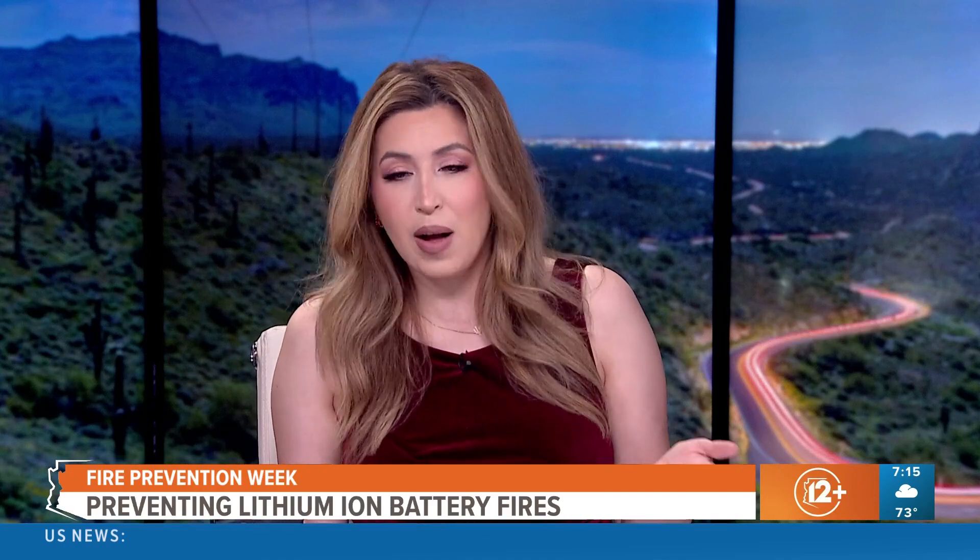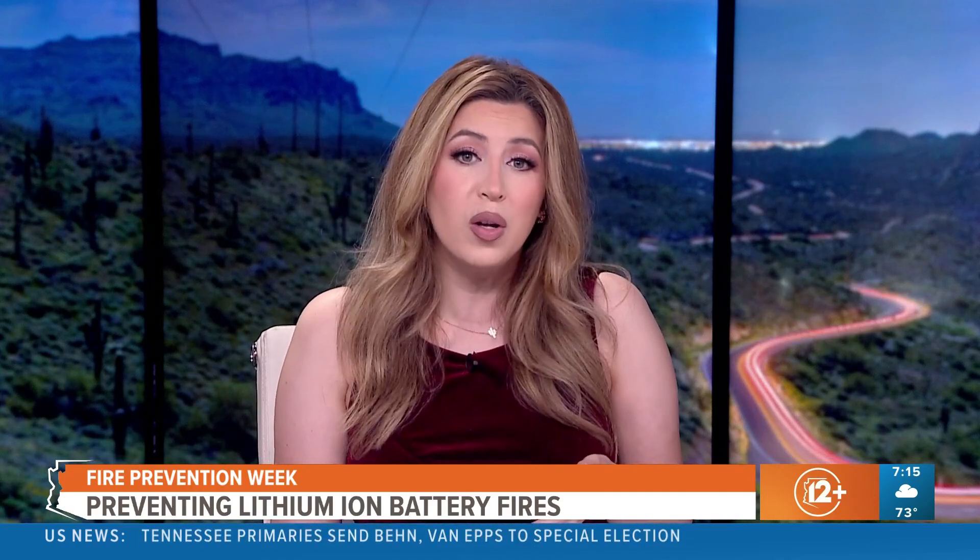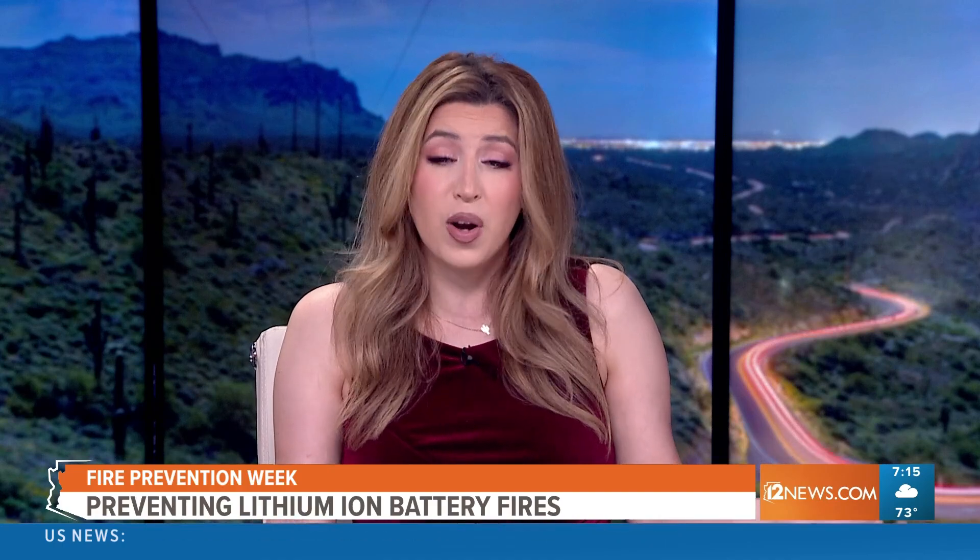This week is National Fire Prevention Week, and one of the fastest rising causes of fires in the home is something you use every day. We're talking lithium-ion batteries. They can be found in so many of our household items — our cell phones, our power tools, and other electronic devices.